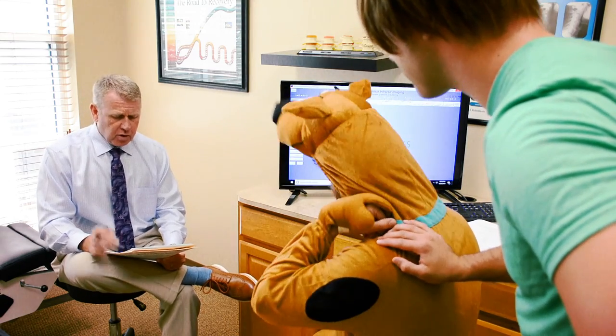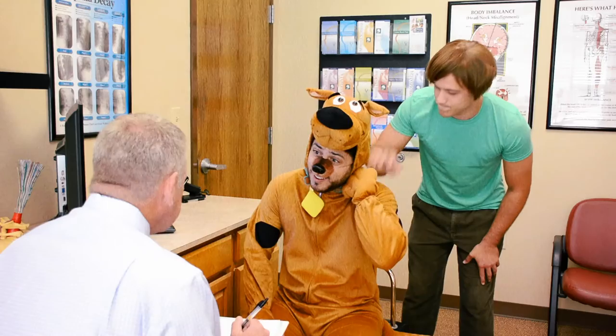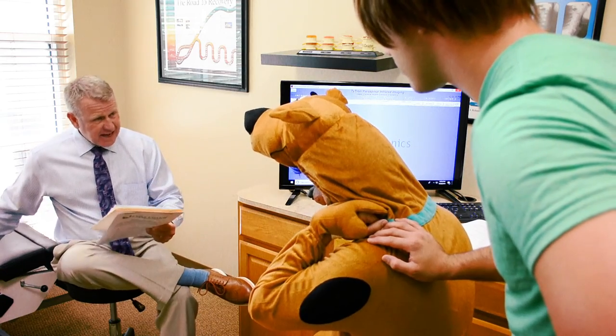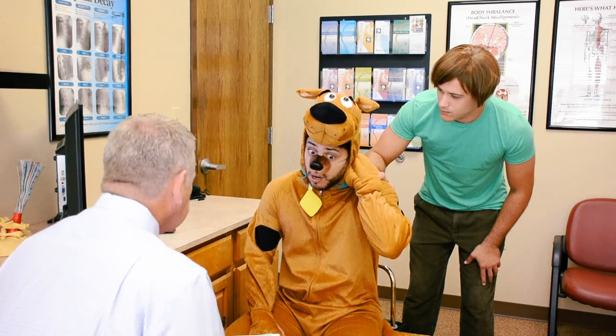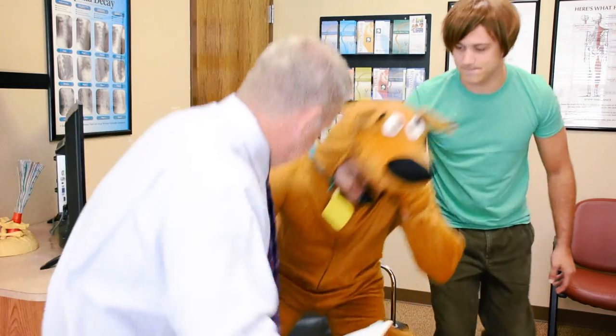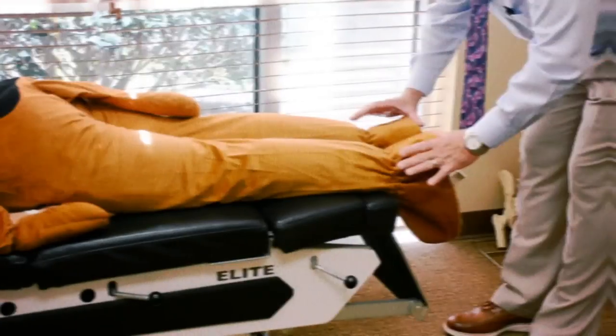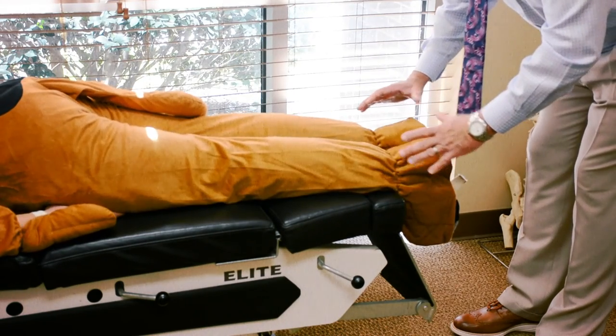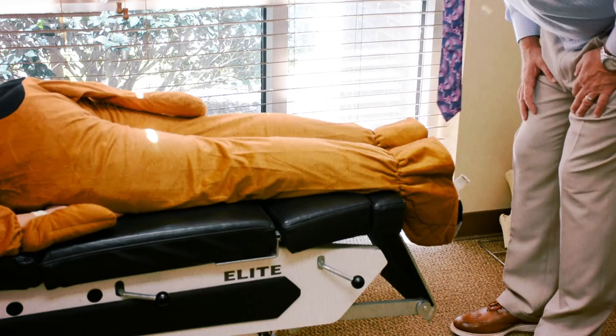Okay, Scooby, you've come to the right place. First what we're gonna do is have you come over here and lay face down and we're gonna check your posture. Your left leg is definitely pulled up short, meaning there's definitely a problem in your neck.